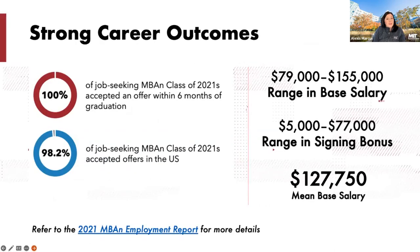When we talk about career outcomes, six months after graduation, 100% of the class of 2021 had accepted an offer, and 98% of them were within the United States. On the right-hand side of the screen you can see what those base salaries and signing bonuses looked like for business analytics students. There's a link to the business analytics employment report available on our CDO website.